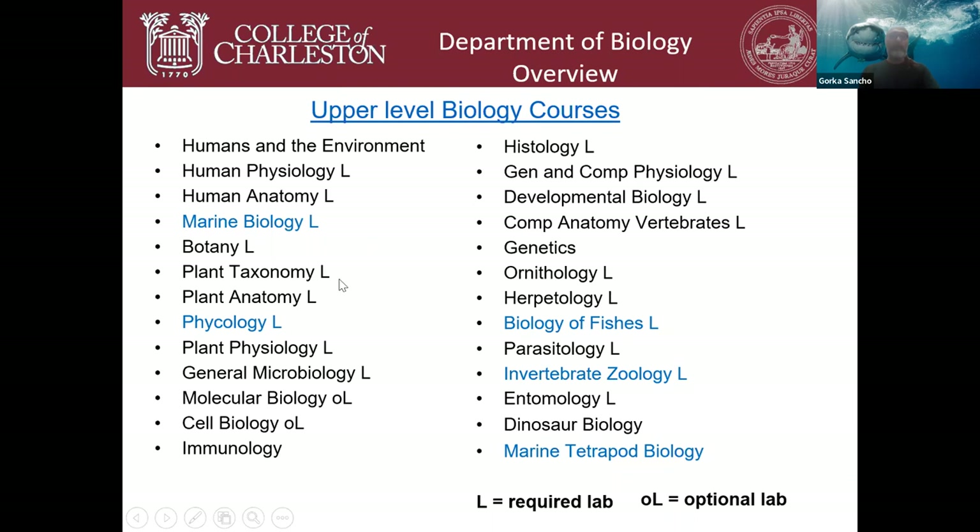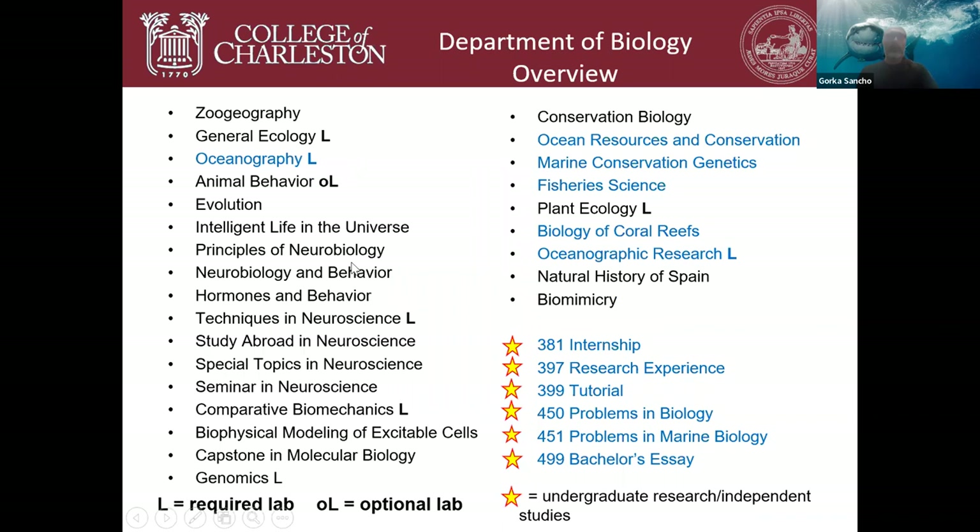You can take marine biology, phycology — the study of algae — biology of fishes, invertebrate zoology, marine vertebrate biology covering sea turtles, seabirds, and marine mammals, and oceanography. Upper-level marine courses include ocean resources and conservation, marine conservation genetics, fisheries science, biology of coral reefs, and oceanographic research. Many general biology courses round out the major and make marine biology students well-rounded biologists overall.